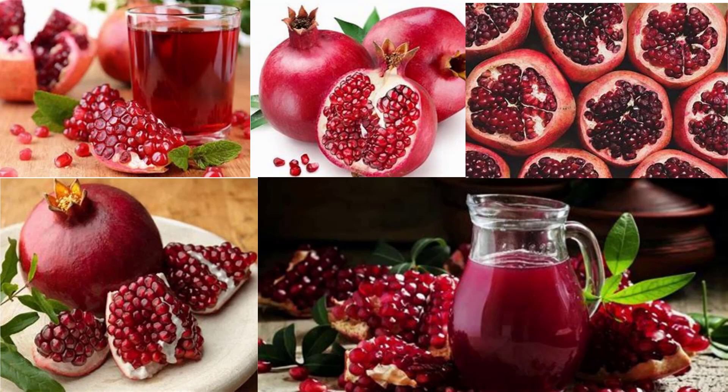Pomegranate is rich in antioxidants and thus protects our body from free radicals, which are responsible for premature aging. Free radicals are formed by exposure to the sun and due to harmful toxins in the environment. The antioxidants present in pomegranate also act as a blood thinner — the seeds prevent blood platelets from forming clots and coagulating.